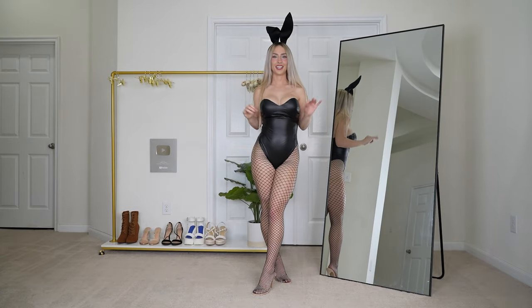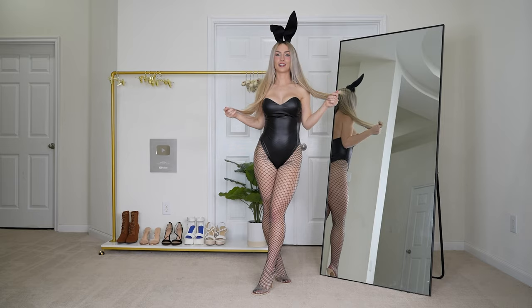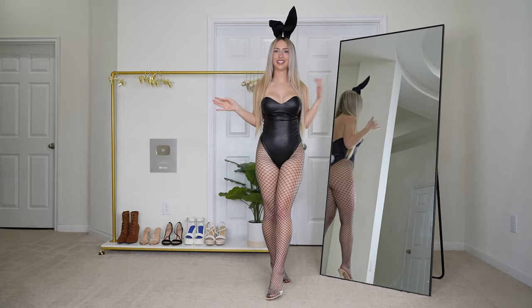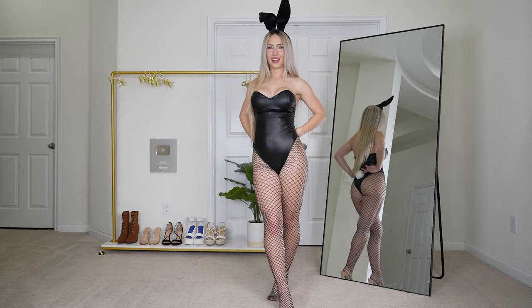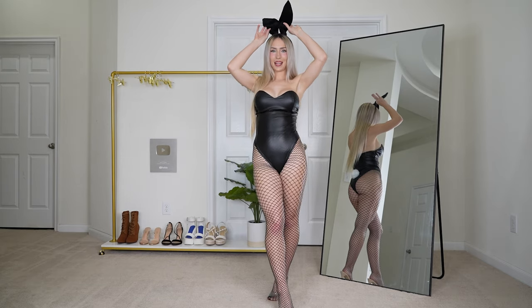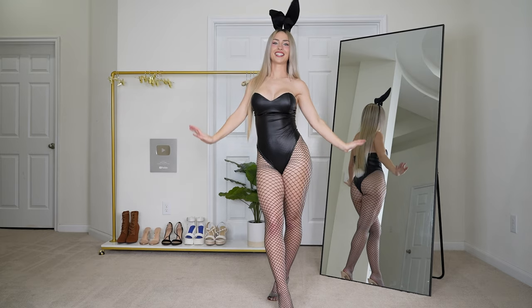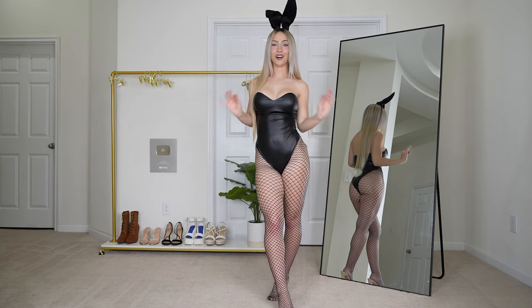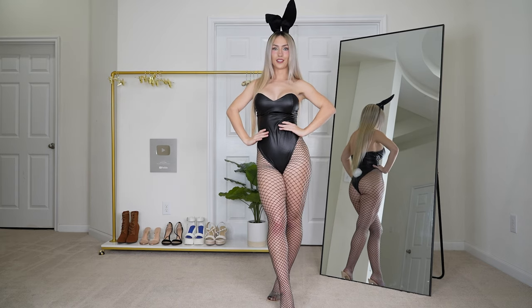Next up, we have the tried and true. When I think of a bunny girl, this is the costume that I think of every time. This is just the classic bunny girl bodysuit. It has a little tail on the back and the matching black bunny ears on top. I paired it with some fishnets. I just love this — I've worn this outfit countless times. I think it's just so classy and cute and so flattering.